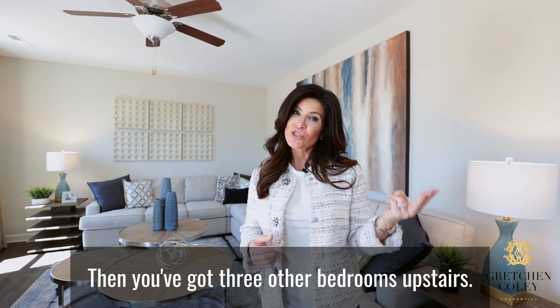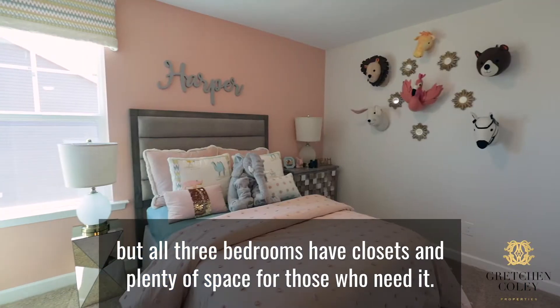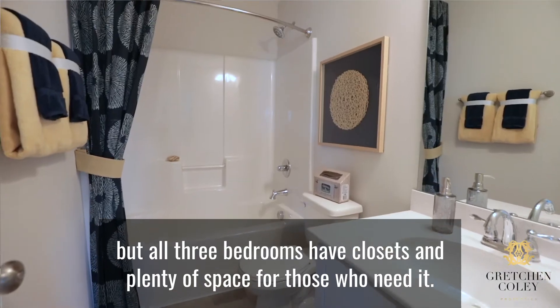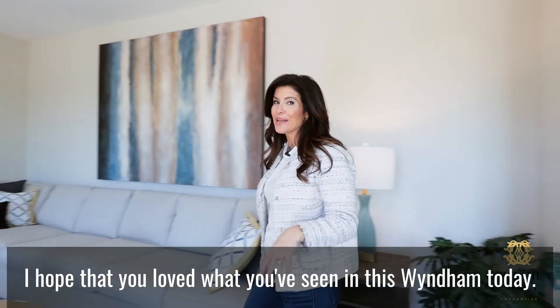Then you've got three other bedrooms upstairs. You could use one as a rec room, but all three bedrooms have closets and plenty of space for those who need it. I hope that you loved what you've seen in this Wyndham today.